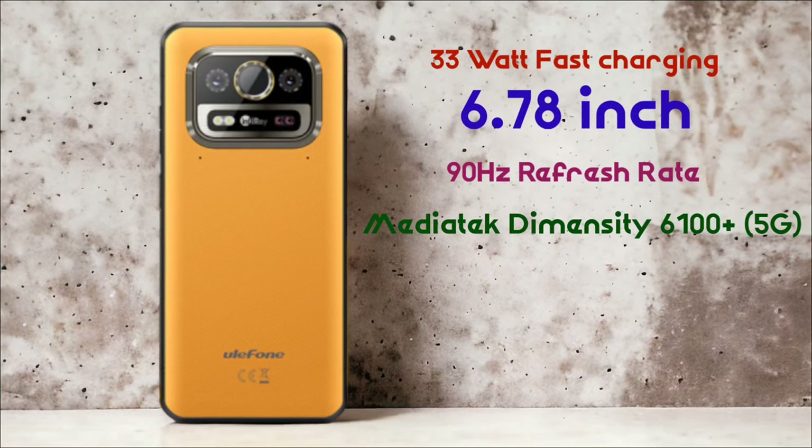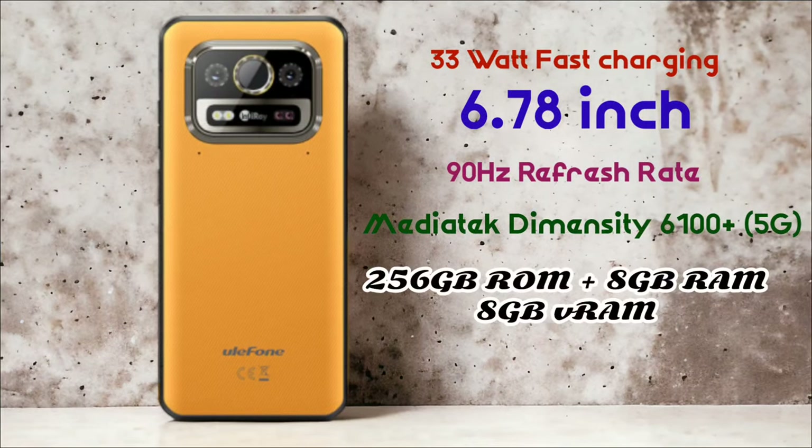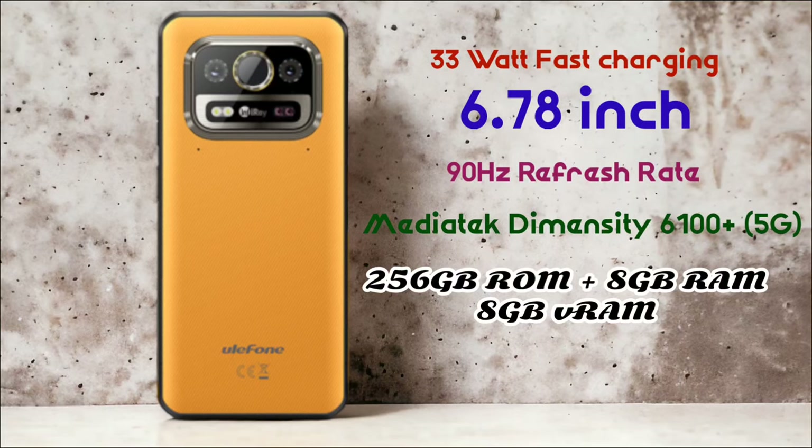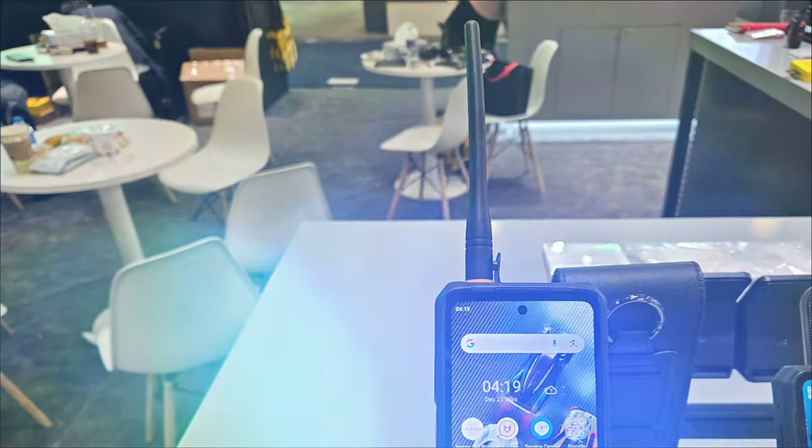The Armor 25 Pro will be powered by a MediaTek Dimensity 6100+ processor, just like the Samsung XCover 7, which means it's going to be a 5G phone. It will have 256 gigabytes of internal storage and 8 gigabytes of RAM, as well as another 8 gigabytes of virtual RAM.